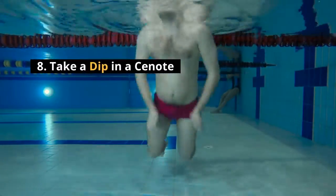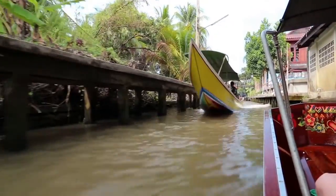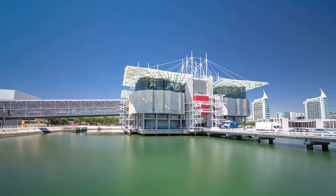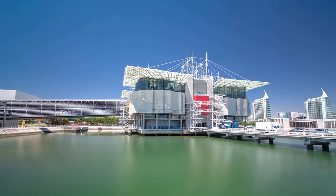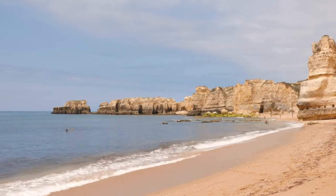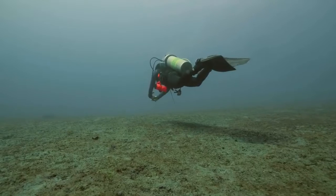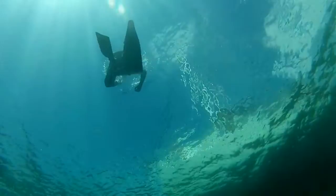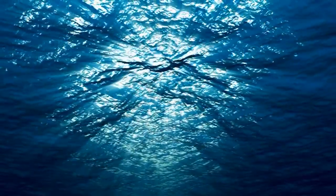Number eight: take a dip in a cenote — the most refreshing thing to do in Tulum. Cenotes are jungle swimming holes formed when underground springs cut into the limestone bedrock. There are dozens of cenotes in the Tulum area, but one of the most popular is Cenote Dos Ojos, located just 20 minutes north of town. You can get there by colectivo or taxi, and if you're a scuba diver you can even do a dive at Dos Ojos. You may wonder why you'd ever leave the gorgeous beaches, but once you try a dip in a cenote you'll understand why locals actually prefer the cool fresh water of the cenotes to the sea.